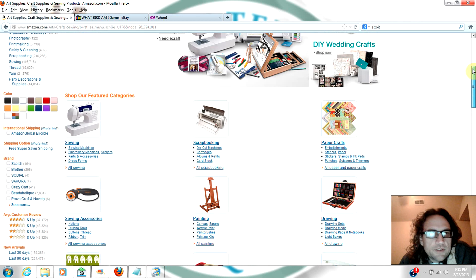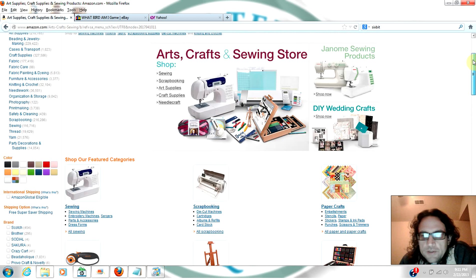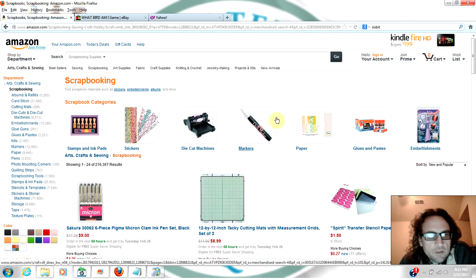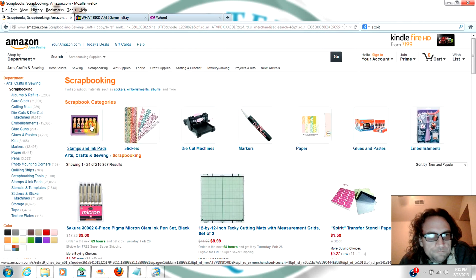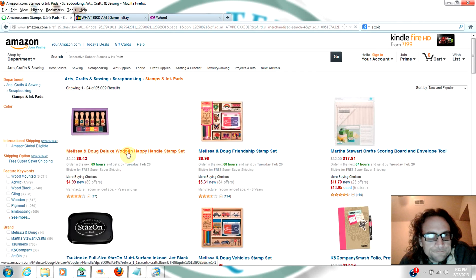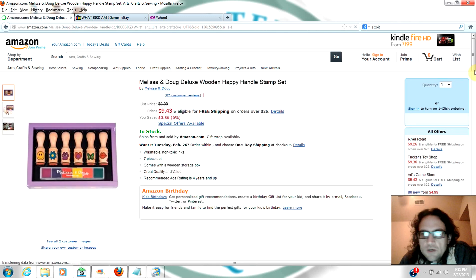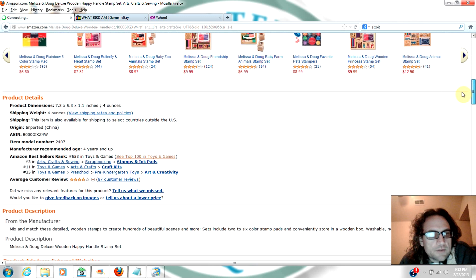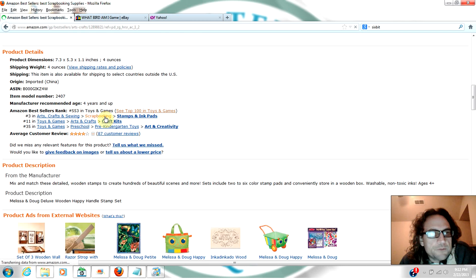So let's go into arts and crafts and sewing. Let's get scrapbooking stuff — we'll go to scrapbooking and hit on one of these here. What we want to do is go down to Amazon's bestsellers, so let's find the top 100 items in scrapbooking.